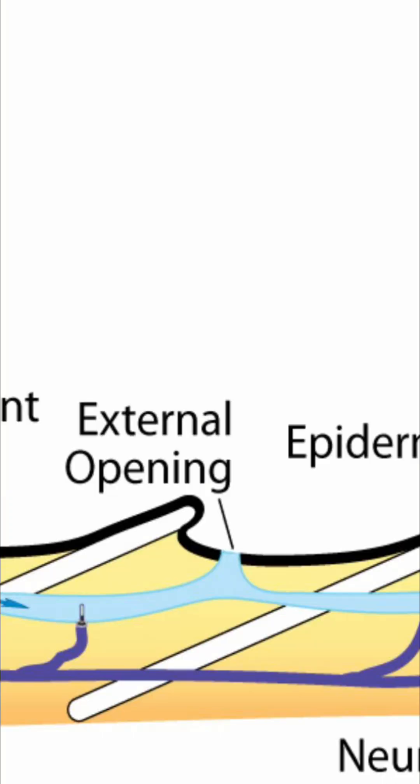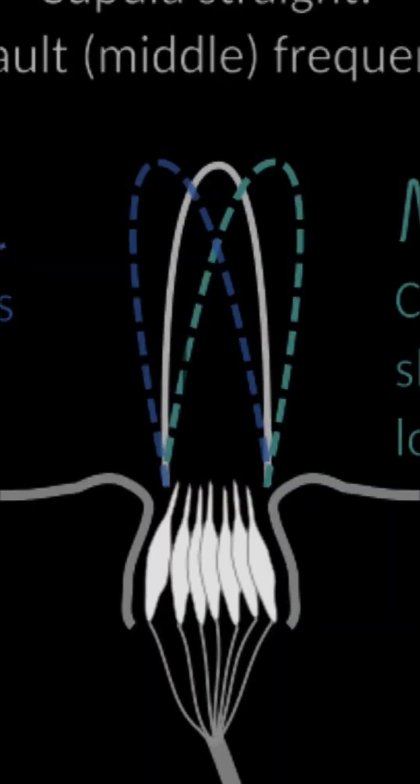Beneath each dot are tiny structures called neuromasts — clusters of hair-like cells suspended in a gel. When water moves past, even by a fraction of a millimeter, these hairs bend. That movement creates nerve signals that travel directly to the trout's brain.